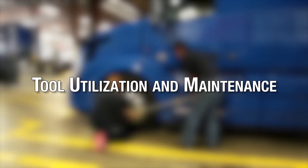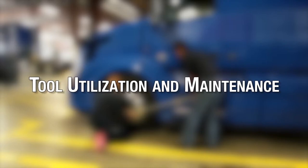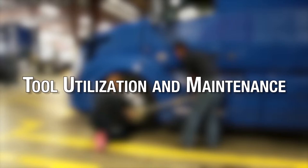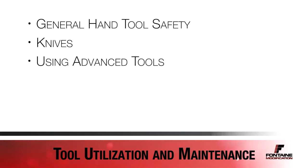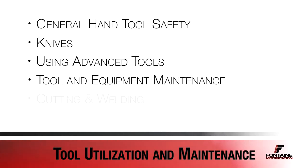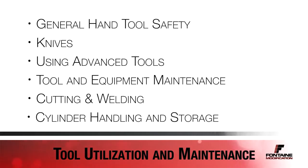Fontaine employees use both basic and advanced tools every day. Certain tools require authorization or training to use. This section will cover general hand tool safety, knives, using advanced tools, tool and equipment maintenance, cutting and welding, and cylinder handling and storage.